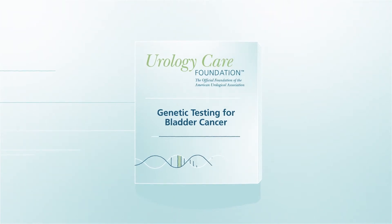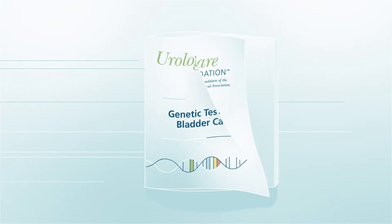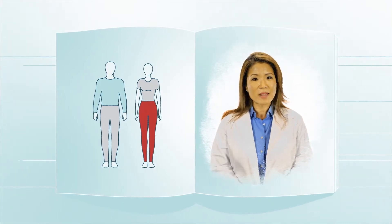You may have heard that genetics can play a role in a person developing cancer. As a result, genetic testing has emerged as a new way to identify a person's risk for bladder cancer.